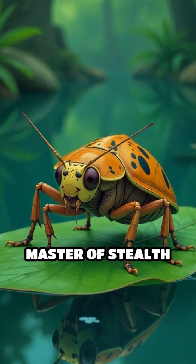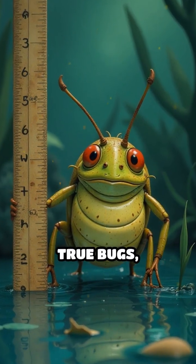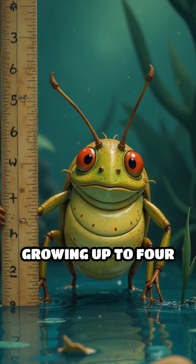Meet the giant water bug, a master of stealth and survival in freshwater habitats worldwide. These insects rank among the largest true bugs, sometimes growing up to four inches long.